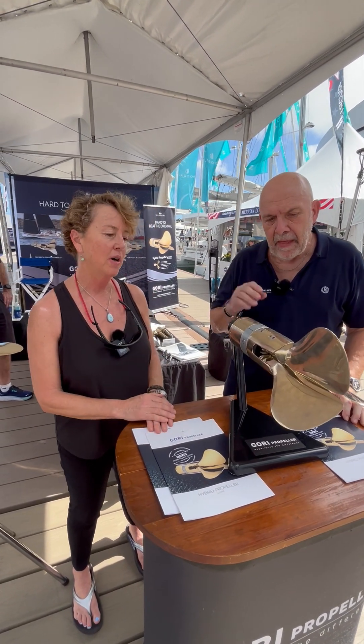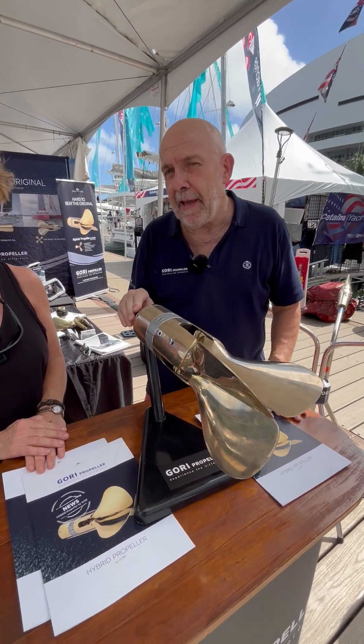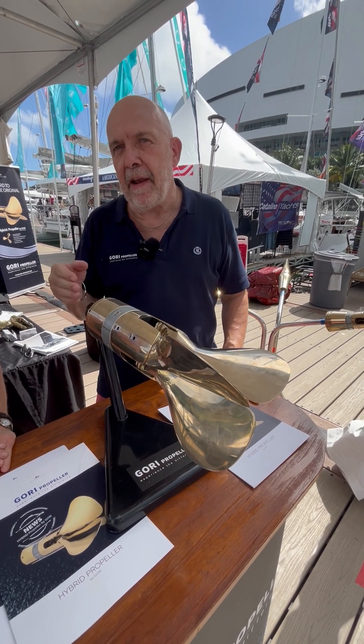I'll let you explain why this is a game changer. We see the trend in boating, like in cars, that people are thinking green. That means electric propulsion and hybrid propulsion.